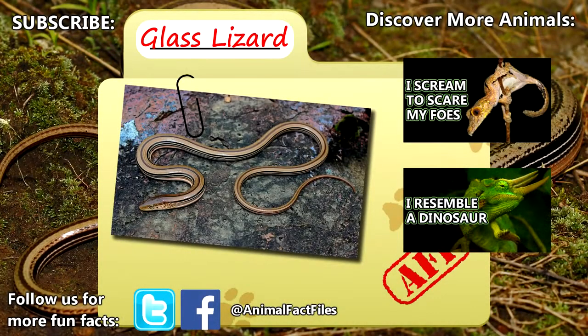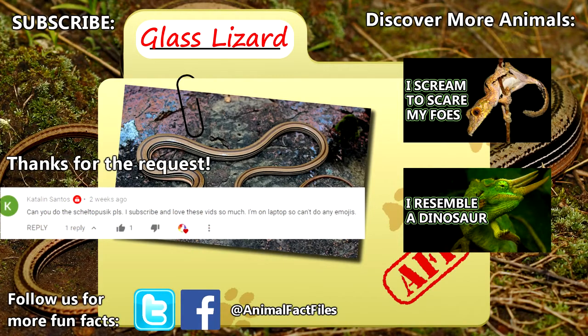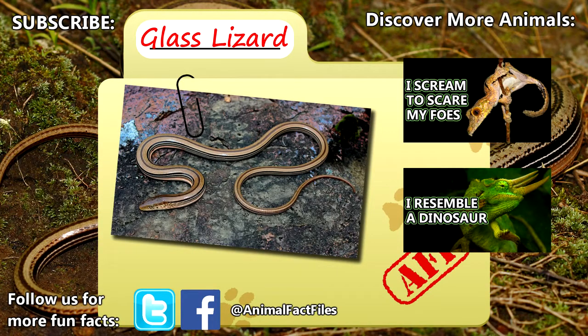For more facts on glass lizards, check out the links in the description. Thank you to Katalin for today's request. Give a thumbs up if you learned something new today, and thank you for watching Animal Fact Files.